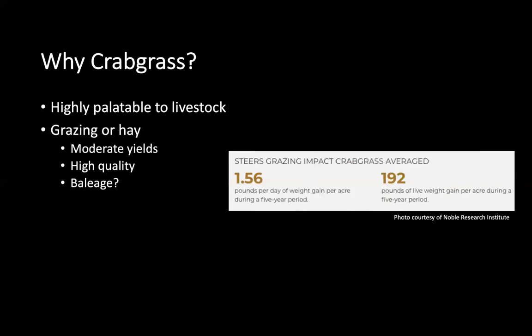In addition to grazing or hay production, if you have the proper equipment and want to do something a little different, you can use crabgrass for baleage production. Regarding grazing, a five-year study conducted by the Noble Research Foundation looked at steers grazing crabgrass and found that those steers gained 1.56 pounds per day over that five-year period per acre on crabgrass. So there are very great benefits to grazing and utilizing crabgrass as a forage.